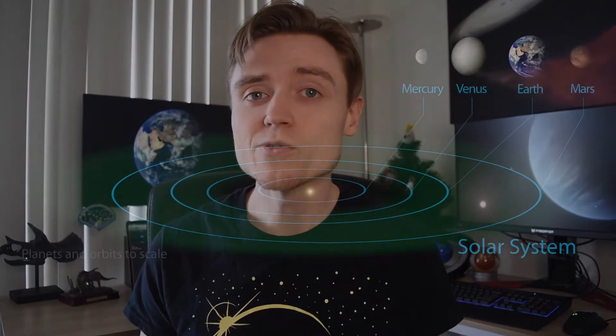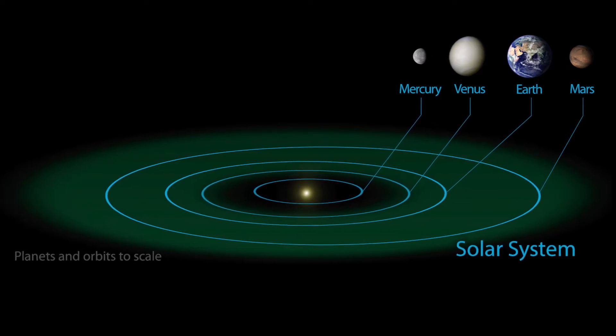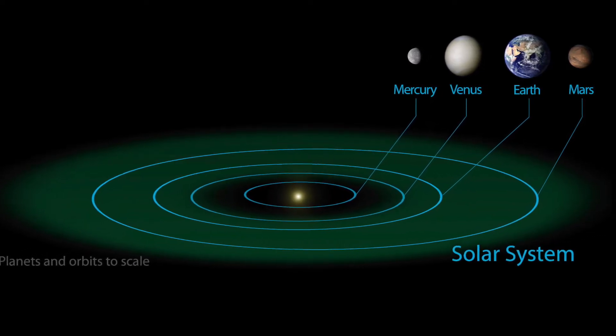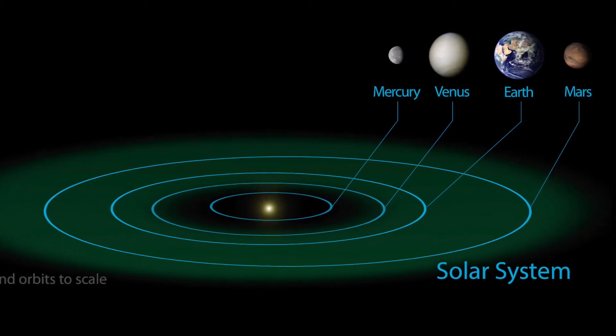If an astronomer knows how bright a star is, they can calculate how far away a planet needs to be to have just the right temperature. The range of distances that would let planets have just the right temperature is known as the Goldilocks zone, which forms a ring around the star. In our solar system, unsurprisingly, the Earth sits nicely within the Goldilocks zone — we did, after all, use the Earth as our example for habitability.